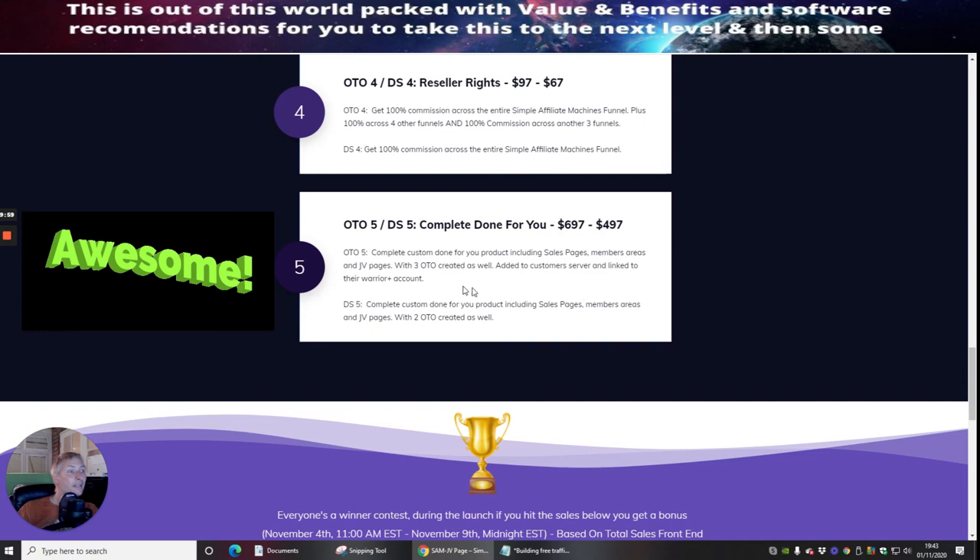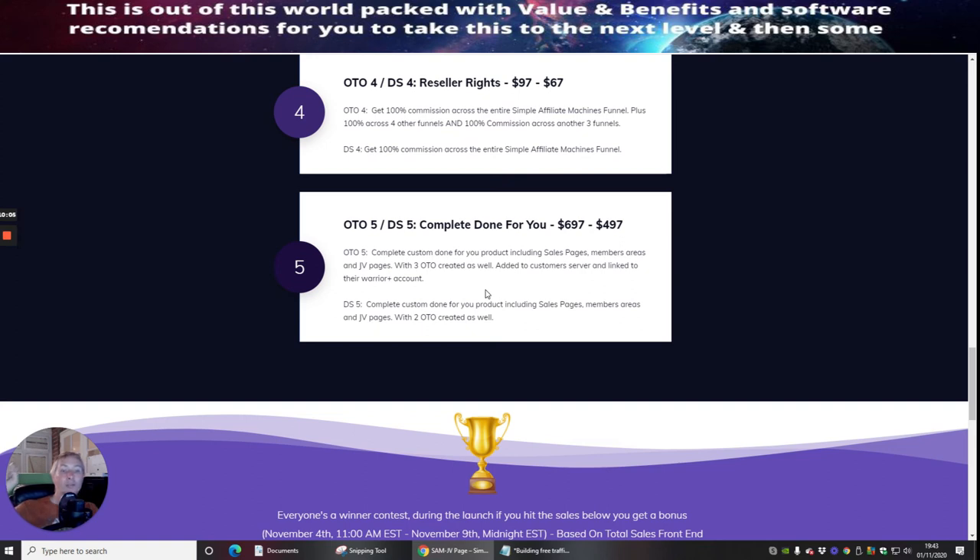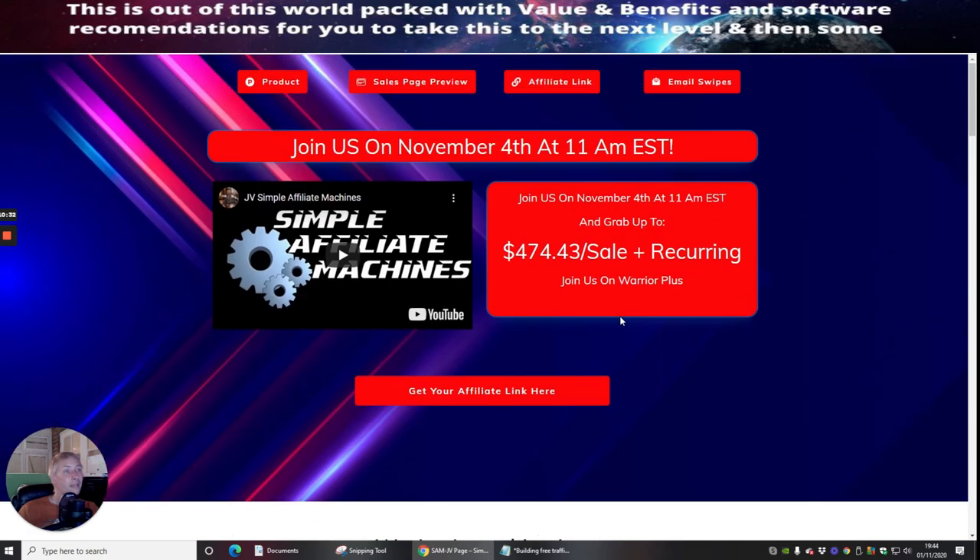OTO 5 is the complete done-for-you system where they set it up, it's your product, and you'll be able to make money on it. They'll show you all the technicalities and roadblocks you might come across, and these experienced guys will know how to overcome them and make sure the product is a winner. My name's Darren Brown — I hope you enjoyed this review on Simple Affiliate Machines. Good luck to both of you guys, hope it goes really well. Get this product — cheers, thanks, bye!